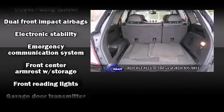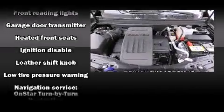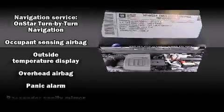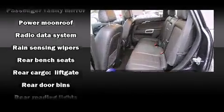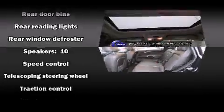Chevrolet also prioritized safety and security with features such as dual front impact airbags, head curtain airbags, traction control, and four-wheel disc brakes with ABS. With electronic stability control supplementing mechanical systems, you'll maintain precise command of the roadway.